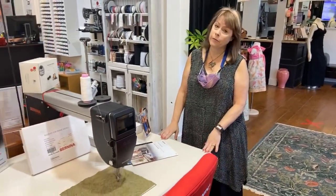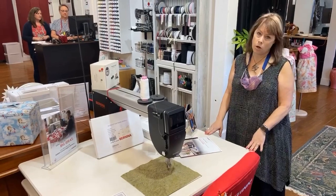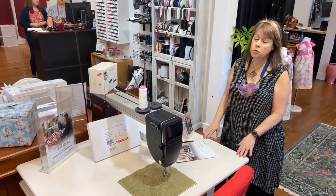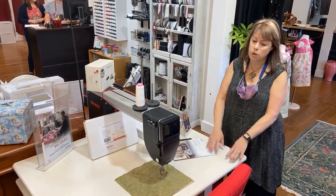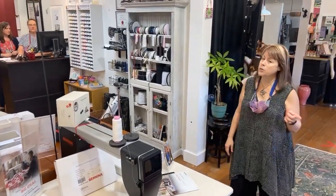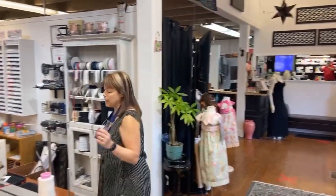We have some things you may not know about because they're fairly recent additions. We've got the Q20 and we have long arms — the Q24 and the Q20, which is your sit-down version. In the near future, we're going to have the new Bernina sit-down version, the Q16. So look for that coming up.